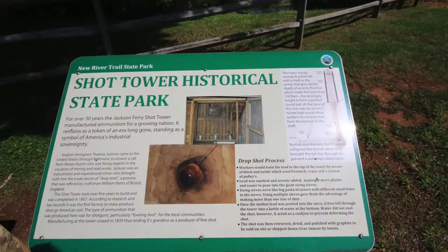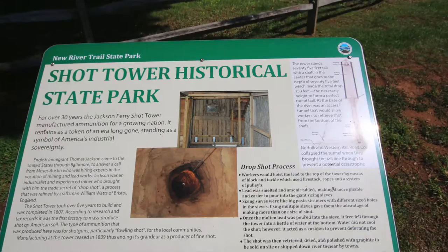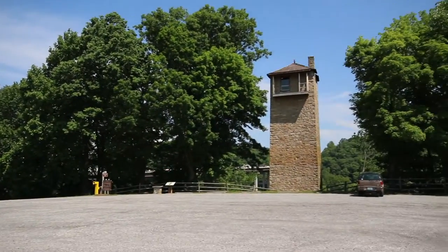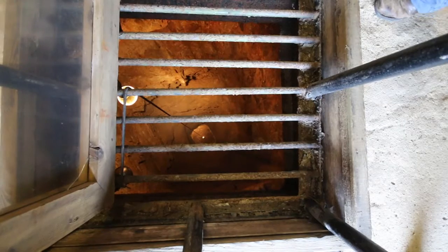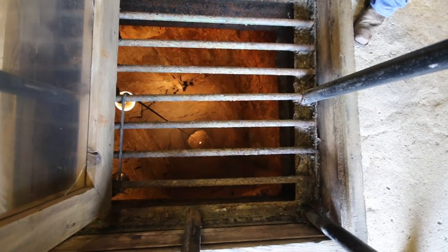Hello, my name's Cherokee Widener, and I'm with AmeriCorps. I work with the National Park System in Virginia. I'm here in Foster Falls with the shot tower. This is where they would make shots back in 1807 to 1839. This is one of the shortest towers ever made — most of them were 150 feet tall, and this one is 75 feet. They dug another 75 feet to make up for it. Pretty cool.